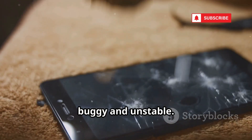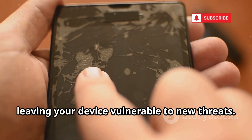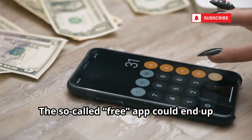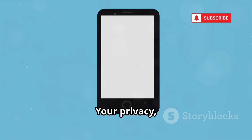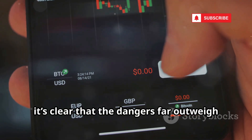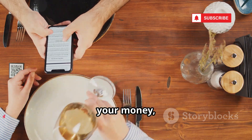Cracked apps are also notorious for being buggy and unstable. They often crash, freeze, or simply don't work as intended. Plus, you won't get any official updates or security patches, leaving your device vulnerable to new threats. In the end, you're left with a broken, dangerous product that can cause more headaches than it's worth. What started as a way to save a few bucks can quickly spiral into a tech nightmare. The so-called free app could end up costing you far more than you ever expected, whether it's through lost data, stolen money, or expensive repairs. Your privacy, your security, and even your freedom are at stake every time you install a cracked app. It's simply not worth the gamble. When you weigh the risks against the small savings, it's clear that the dangers far outweigh any potential benefit. There's no such thing as a free lunch in the world of cracked apps — that free lunch could turn out to be the most expensive meal you ever eat, one that costs you your data, your money, and your peace of mind.